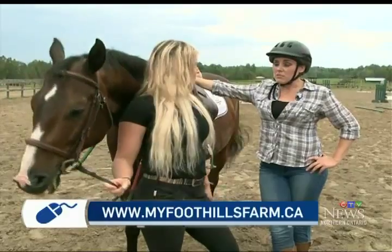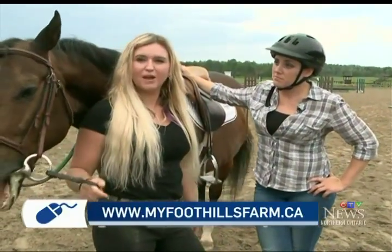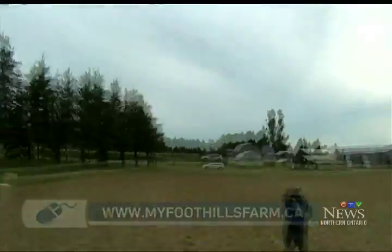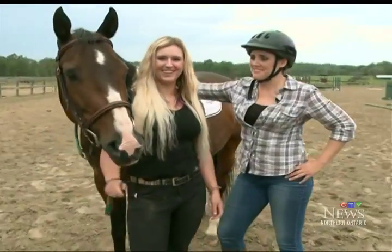How does someone get information? What's the website? Our website is myfoothillsfarm.ca, and you'll find all the information there that you need. Sarah and Strider, of course — thank you so very much. No problem.